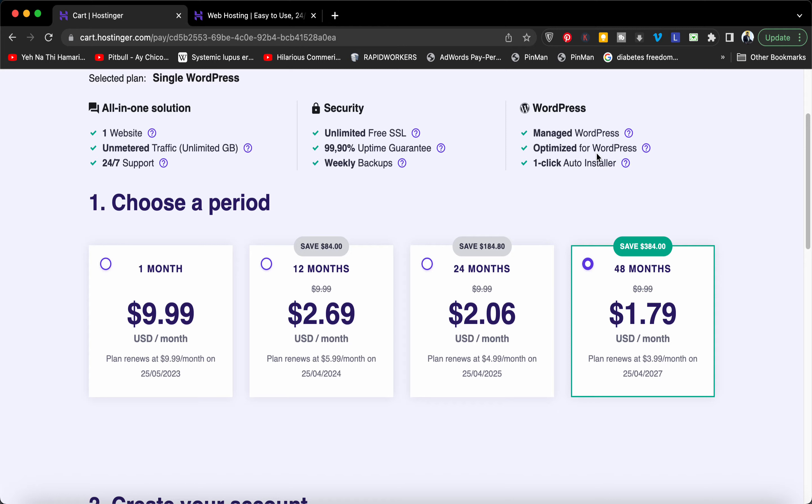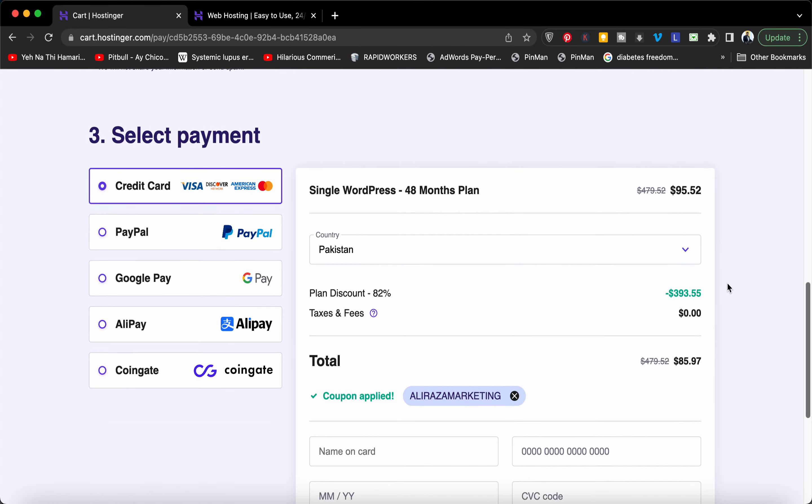This plan includes managed WordPress, one-click installer, weekly backups, uptime guarantee, free SSL, and best of all a 30-day money-back guarantee. They also offer multiple payment methods.